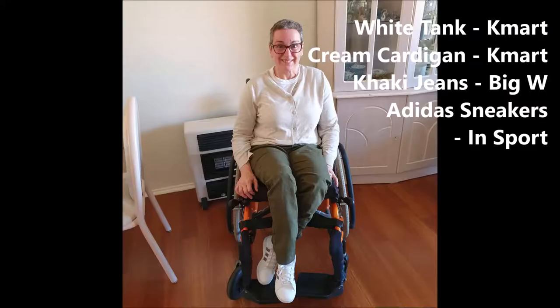Today I'm wearing green jeans, a white tank, and then a beige cardi. This is probably going to be my winter uniform because it just makes me happy to wear these. I also have white joggers on. Throughout this video I will show you certain items of clothing and why I wear them, and then I'll also show some photos of me wearing the clothes sitting down in my wheelchair.